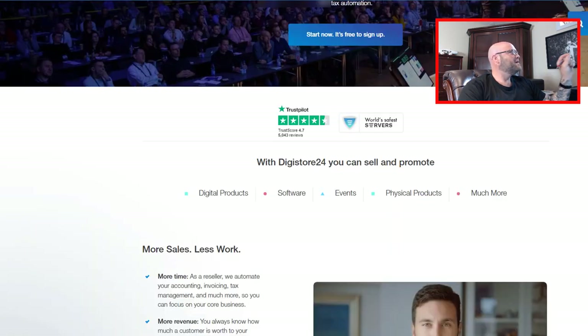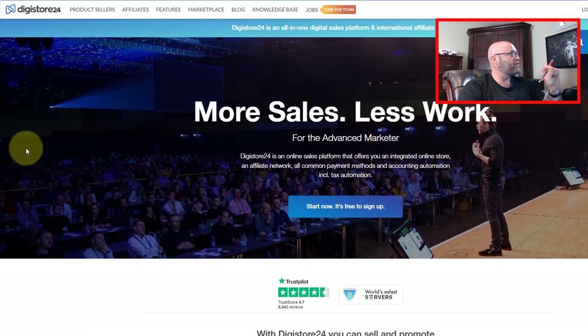There is digistore24.com — this place is a little more lenient. You can probably get in here and find similar offers to what we're going to be doing today.